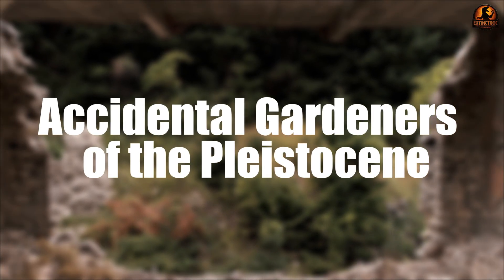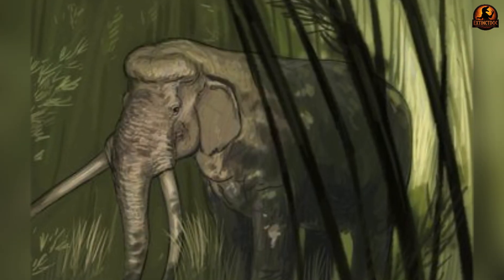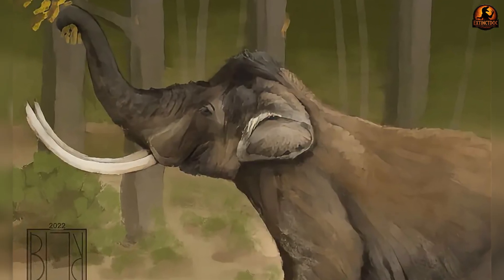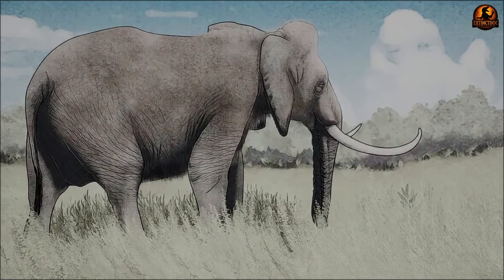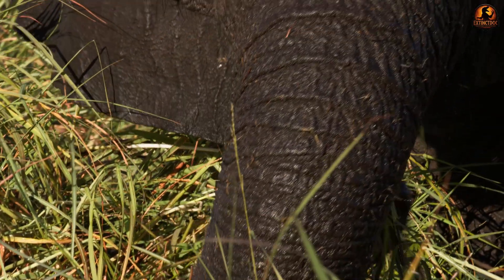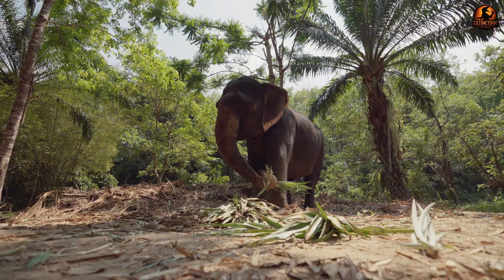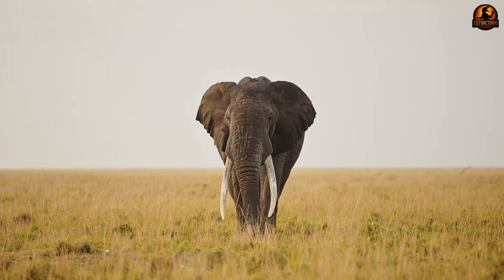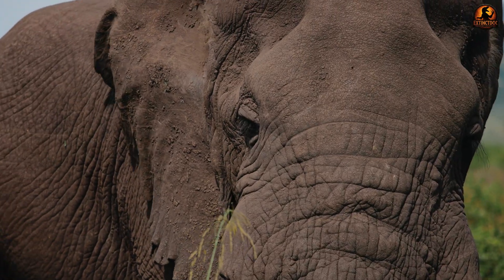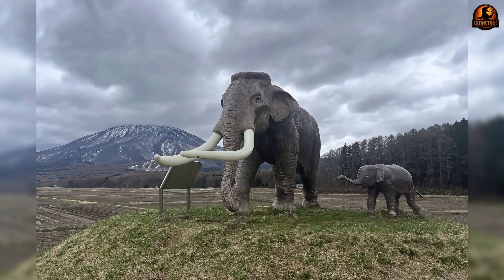In shaping landscapes, Palaeoloxodon also carried out another role that botanists today would recognise immediately — they became accidental gardeners of the Pleistocene, spreading and reshaping plant life through the ordinary act of feeding. Their vast appetites brought them into contact with almost every kind of vegetation across Eurasia, from dense woodlands to wide grasslands. Isotope and toothwear studies show Palaeoloxodon had mixed diets, some species grazing more heavily like Palaeoloxodon namadicus, while others shifted toward browsing or mixed feeding depending on the region. This broad dietary range meant they ingested seeds from different habitats and transported them far beyond the reach of the parent plants.